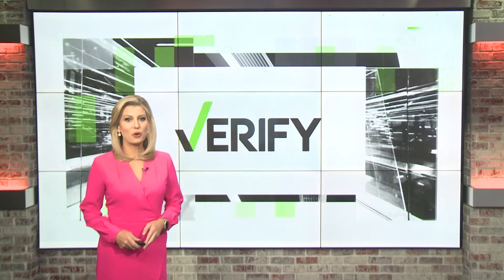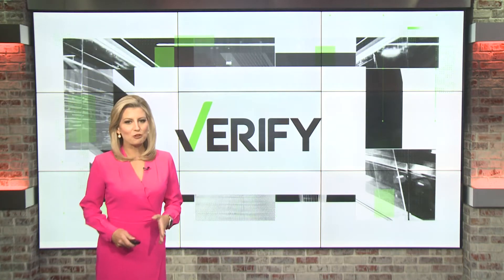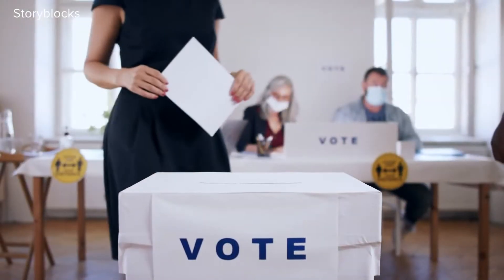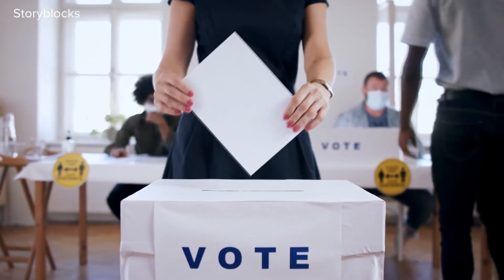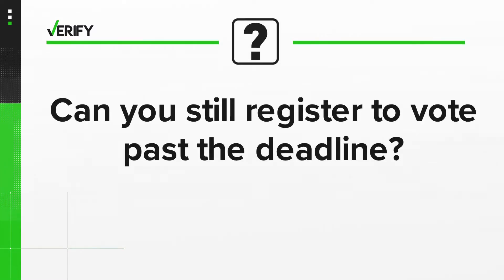We are now exactly three weeks away from the midterm elections, and the deadline to register to vote in North Carolina was on Friday. So does that mean if you missed it, you can't cast your ballot? Wake Up Charlotte's Megan Bragg verifies. On November 8th, people will head to the polls to cast their ballots. But what if you didn't register in time? Can you still register to vote past the deadline? Let's verify.